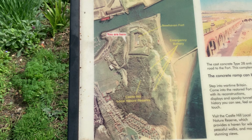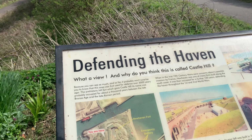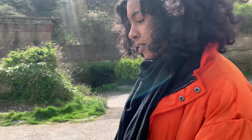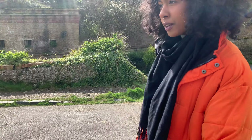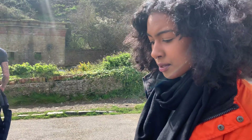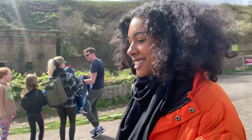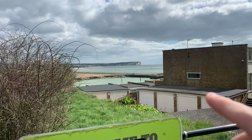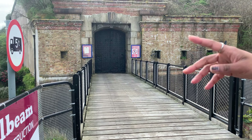And now it's a nature reserve. There's the Seven Sisters area — great walk there — and also Birling Gap. I think that is the Seven Sisters. Look at those views.